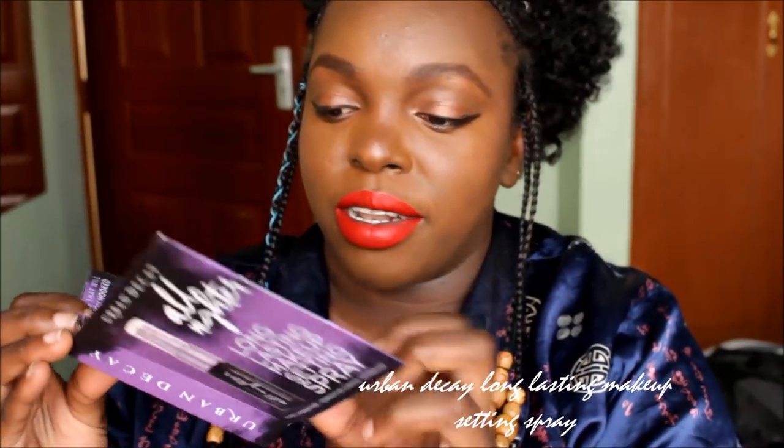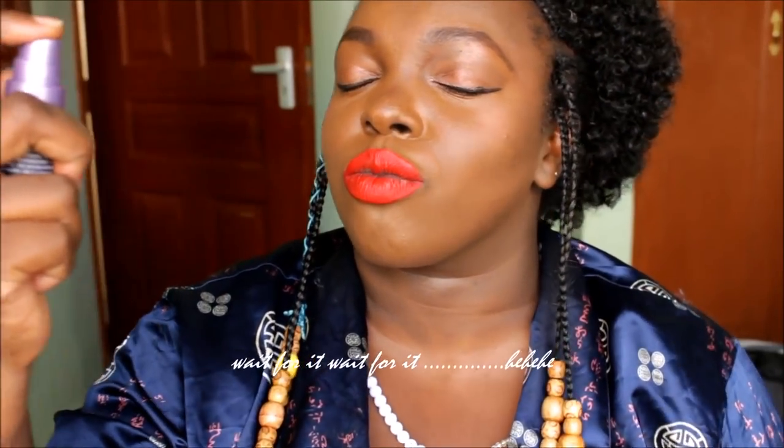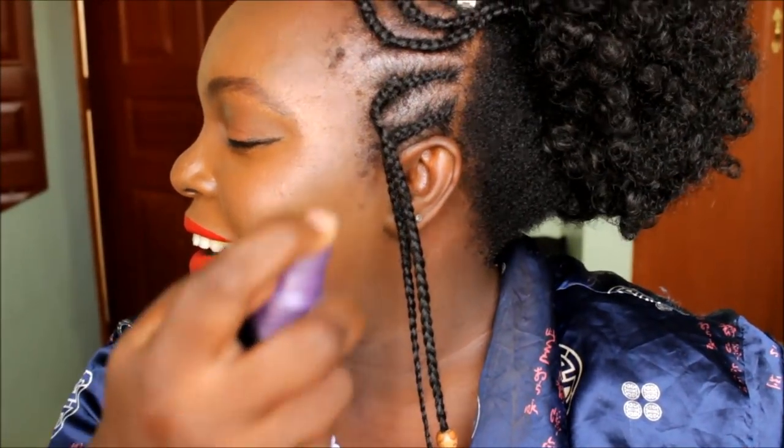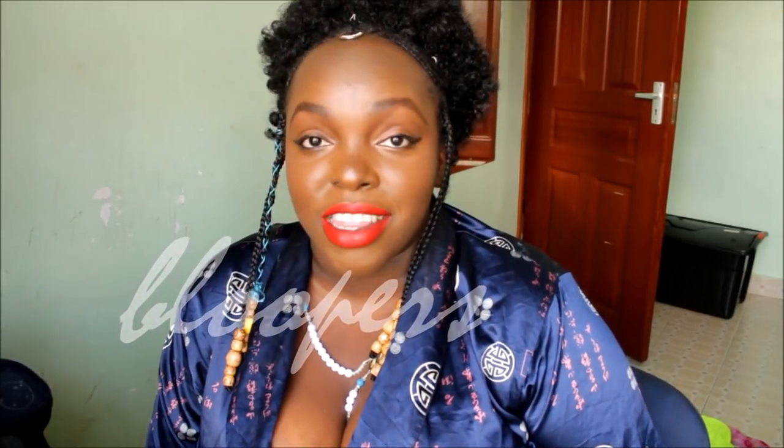The last Sephora collection item is an Urban Decay All Nighter setting spray. This one I got as a free sample. This is my first setting spray ever. Oh, this feels so refreshing! And that's my video. So guys, that's my Sephora collection haul — I really tried and I love everything so far. I feel flawless. The makeup I bought from Sephora is worth it.